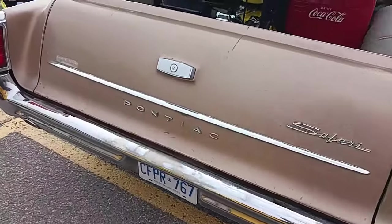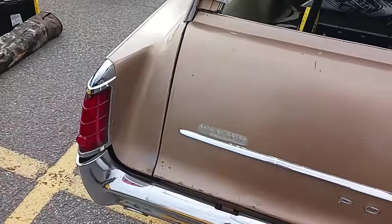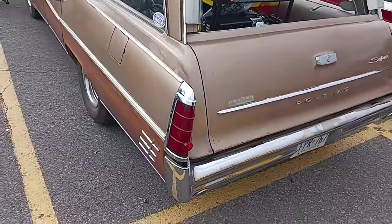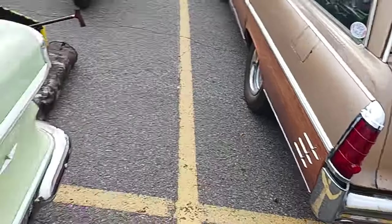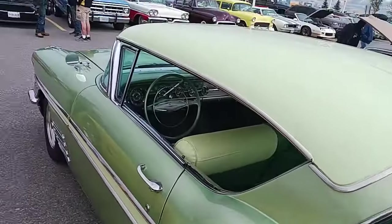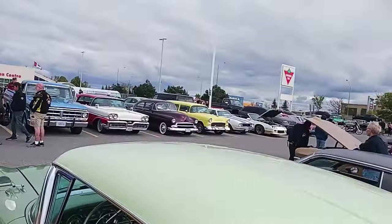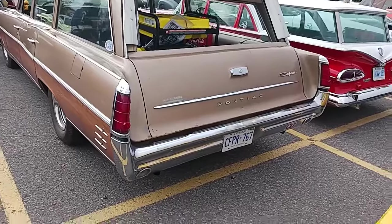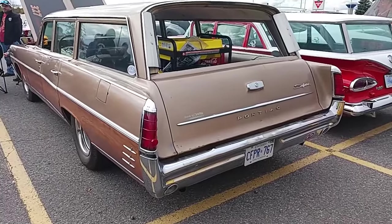This is a Canadian model, by the way — in case you're a newbie when it comes to oldies. This is as Canadian as a '58 Parisienne. Oh my god, there's a '58 Mercury! I've only ever seen one '58 Mercury — that's how rare they are.